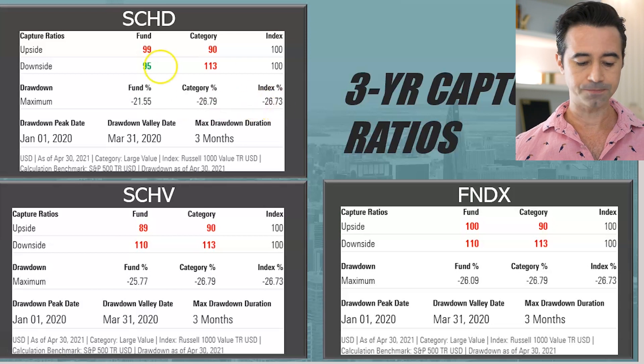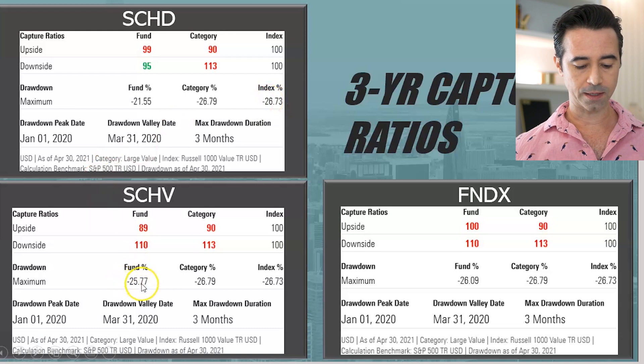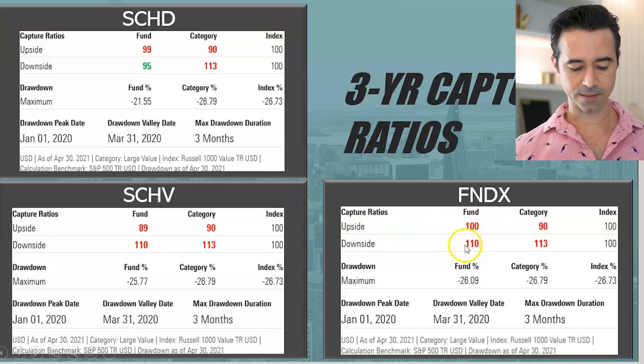SCHD did pretty well versus the category and versus the index. SCHV was a bit more volatile — a little more upside and more downside. FNDX had about the same upside as the market but more downside. The max drawdowns were 25.22% for SCHV and 26.09% for FNDX. These metrics should help you understand some of the risks that these funds may have inherent in them.